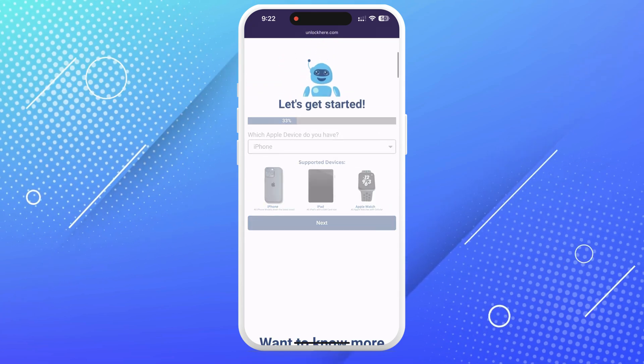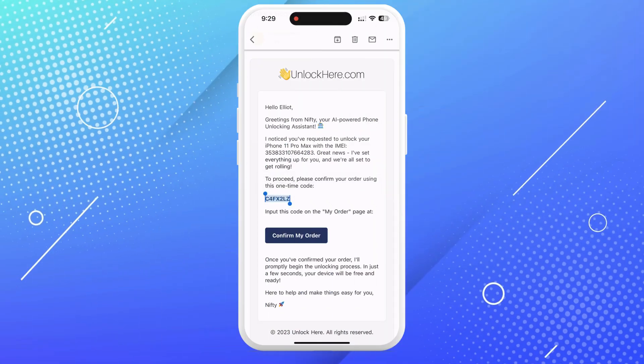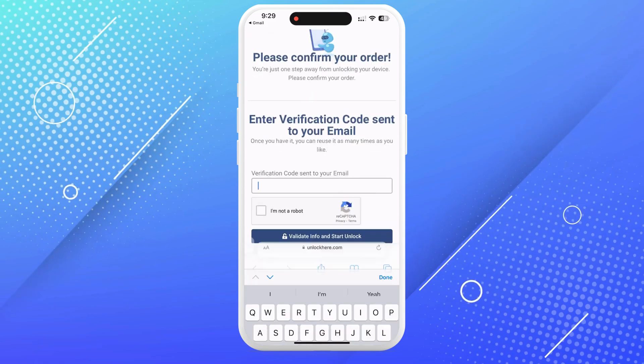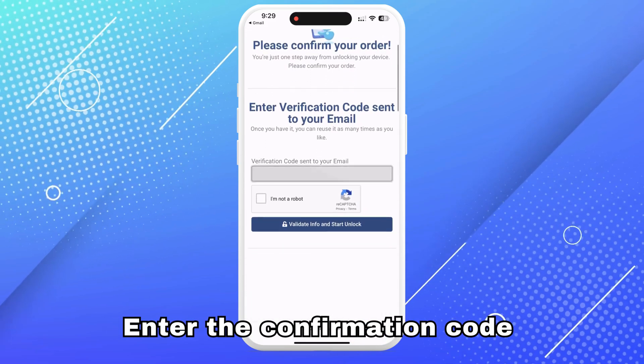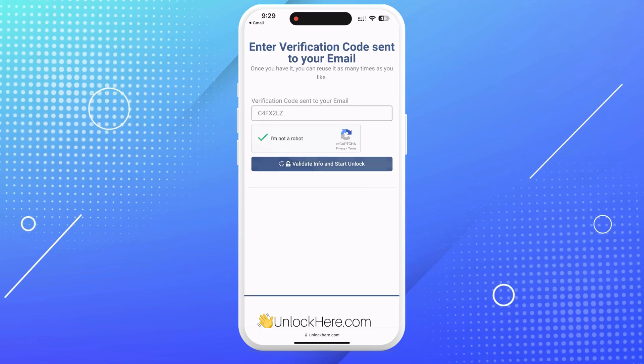Solve the quick captcha to prove you're not a robot. You will get an email with a confirmation code — also check your spam or junk folder just in case it lands there. Take the confirmation code, click the button to go to the page where you need to enter it, and once again confirm you're not a robot. Once entered, your unlock process has started and your device will be unlocked.